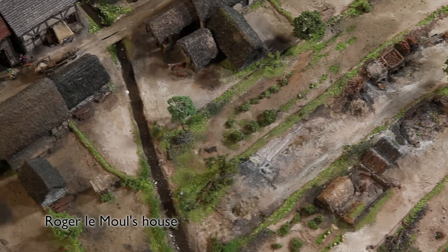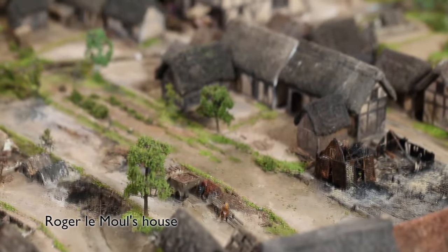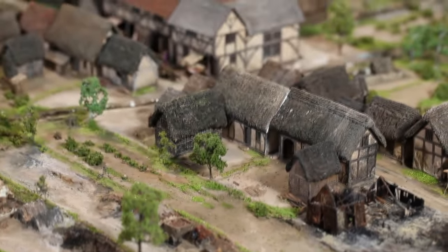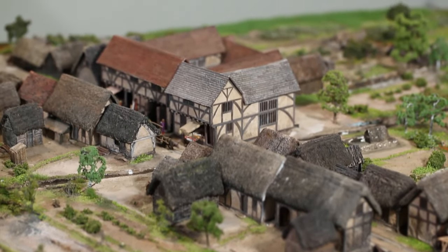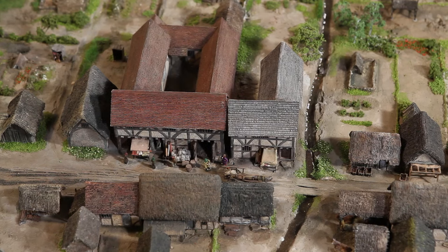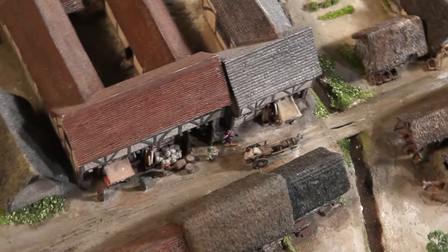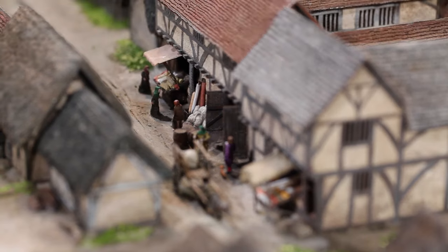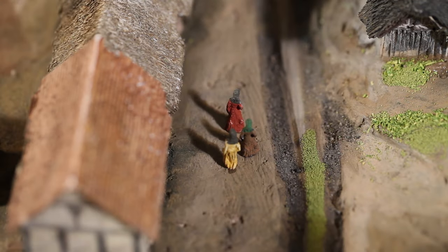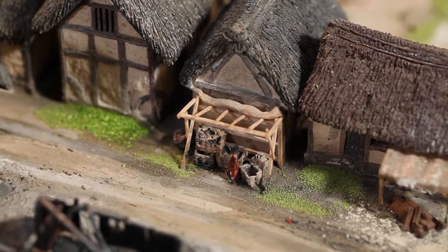Now we move to the house of Roger Le Moule. He was the richest merchant in town and his courtyard house demonstrated his wealth and status. We're not quite sure how he made his money, but there's a good chance he was a cloth merchant. And because of his importance in Birmingham, this street was named after him and became eventually known as Moore Street.